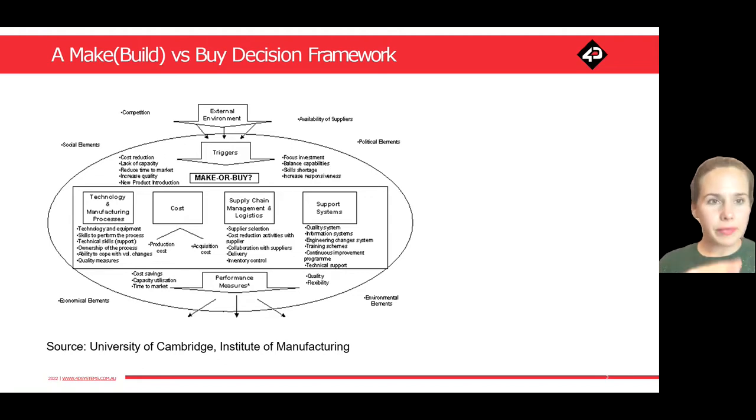If you look at the top, it's really important to look at what's happening in your external environment — things like geopolitical tensions and how that impacts supply chains, how fierce the competition is, what the availability of suppliers is, delays, and anything else that is impacting you locally as well as globally.